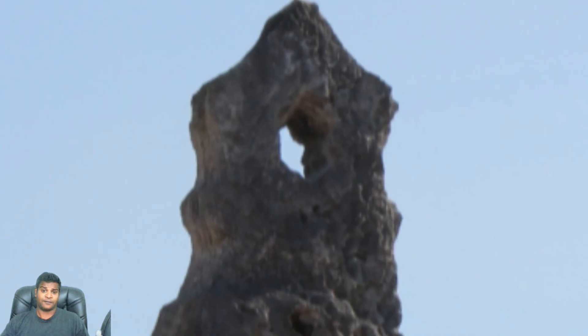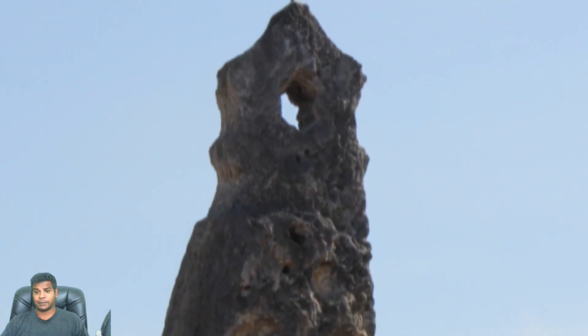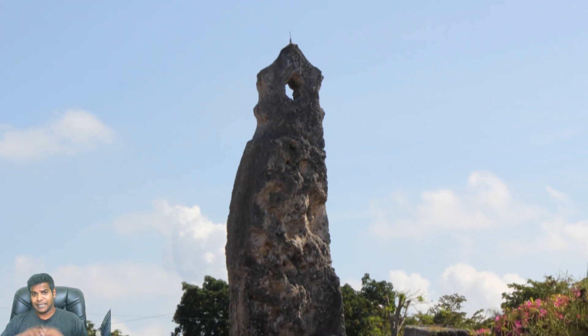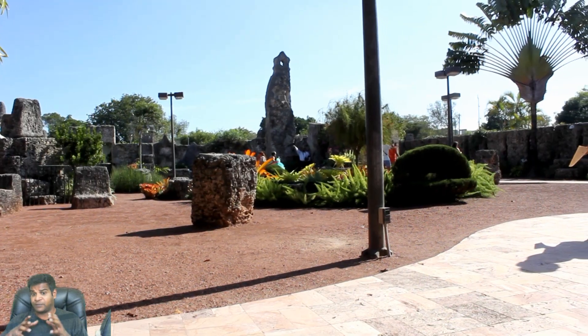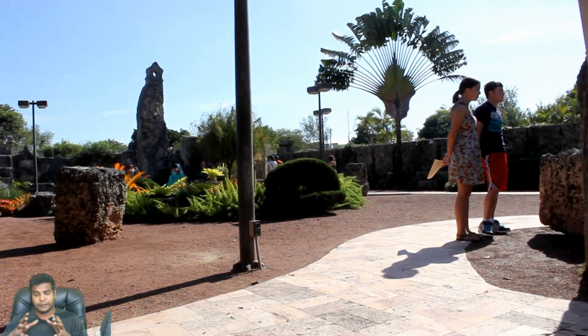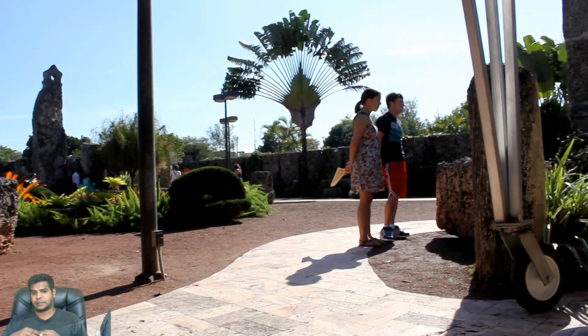He has also carved a hole near the very top in the shape of a star. It served a practical purpose. Think from Ed's point of view — if you were an astronomer, why would you carve a hole on top of a tall object?